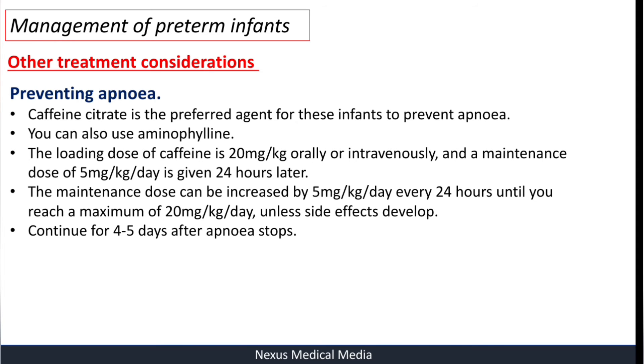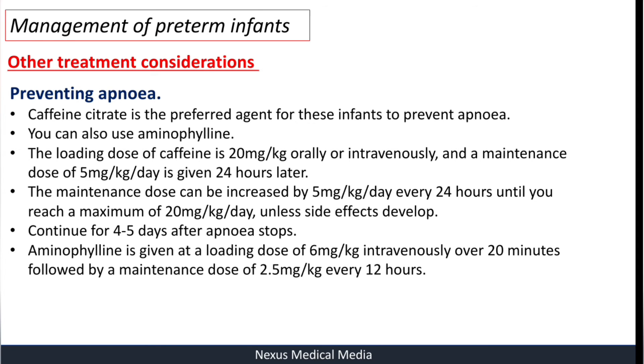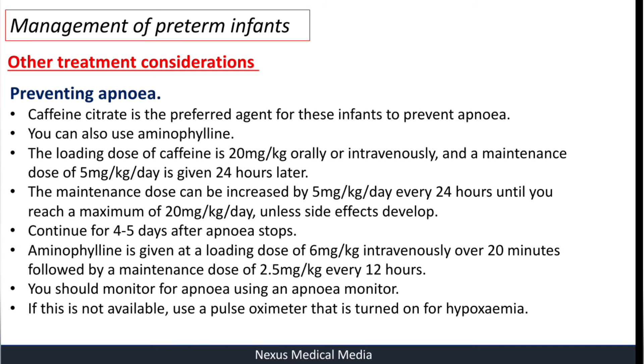Aminophylline can also be used. The loading dose of aminophylline is 6 mg per kg intravenously over 20 minutes, followed by a maintenance dose of 2.5 mg per kg every 12 hours. You should monitor for apnea using an apnea monitor. If this is not available — for example, here in Zimbabwe — use a pulse oximeter set to alarm for hypoxemia.